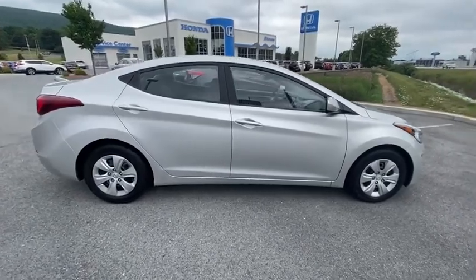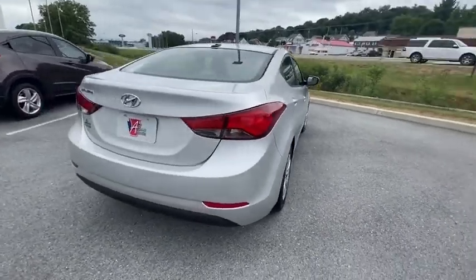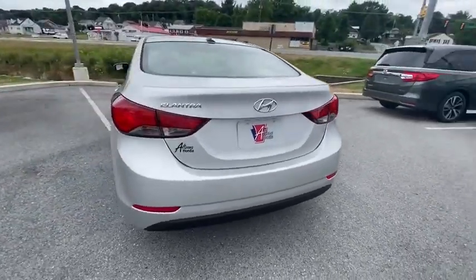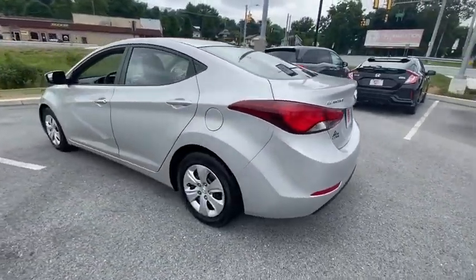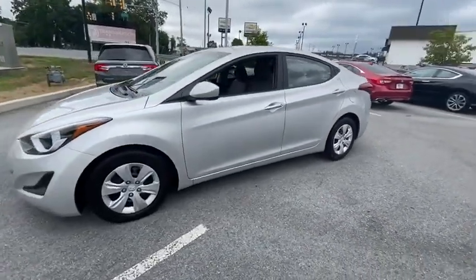Looking for the right vehicle? Check out a 2016 Hyundai Elantra. The Elantra boasts the most interior room in its class and gets an exceptional 35 mpg. With its luxurious standard features, the Elantra is an easy choice.